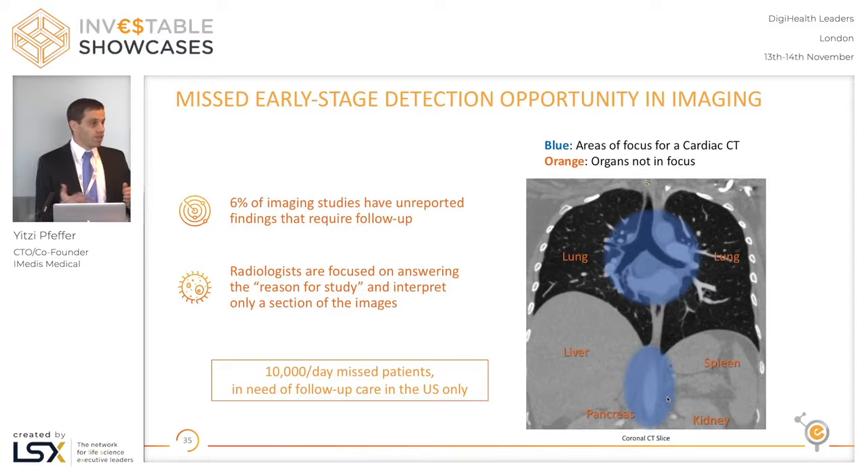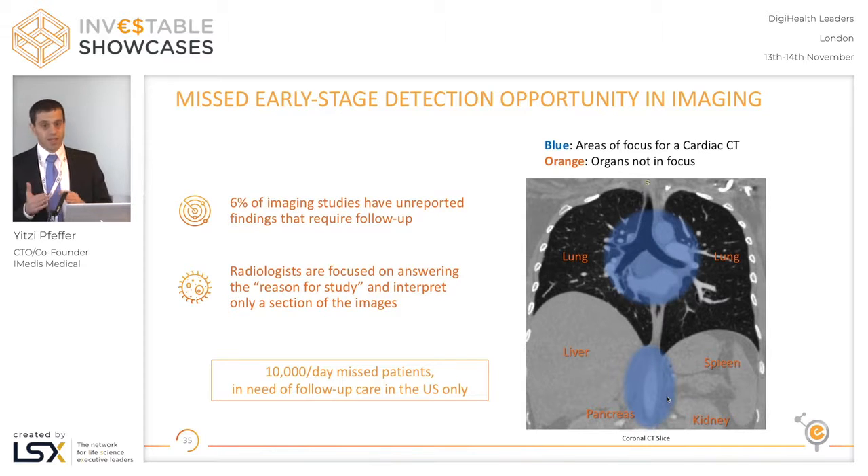If to read a CT scan thoroughly you need about 20 minutes, they actually have seven minutes. So what they do is they focus on what they were asked — the reason for study. If it's a cardiac patient, the radiologist will focus on the cardiovascular system, that will take about five minutes, and they have two more minutes to look at all the rest. That's surely not enough time to thoroughly examine the CT scan, and sometimes very important findings fall in the attentional blind spots of the radiologists.